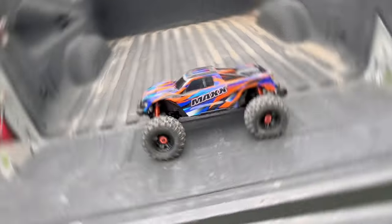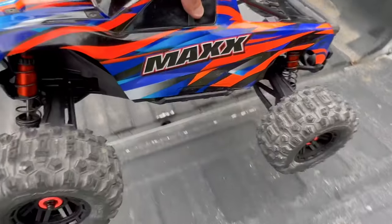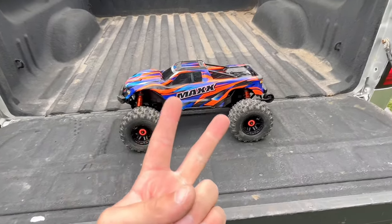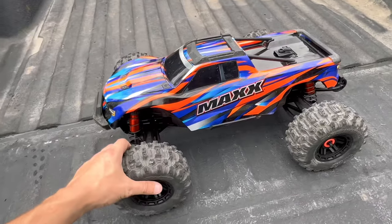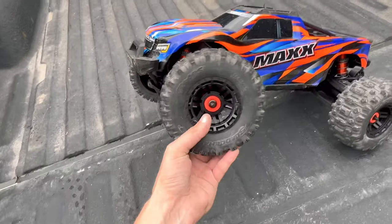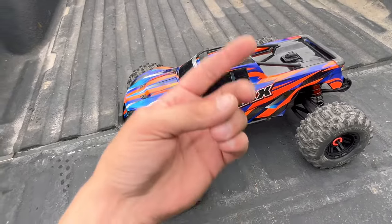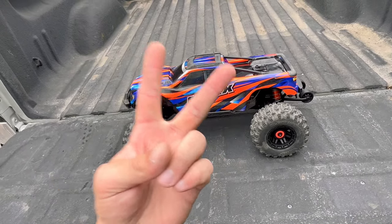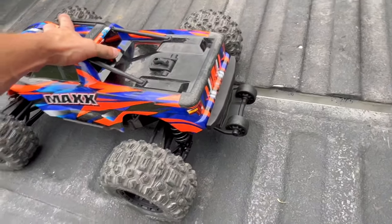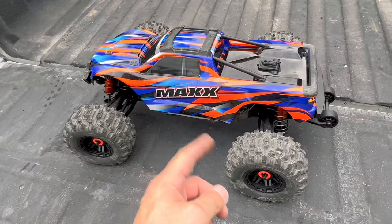We've finally gotten to the 1/10-scale machines. First up is my Traxxas Maxx Version 2, probably my newest RC. It's completely bone stock under the body, running the Traxxas Sledgehammer tires. I've done a speed test and bashed it at a mountain bike park in Washington state — that's about it so far, so it's still looking pretty fresh.